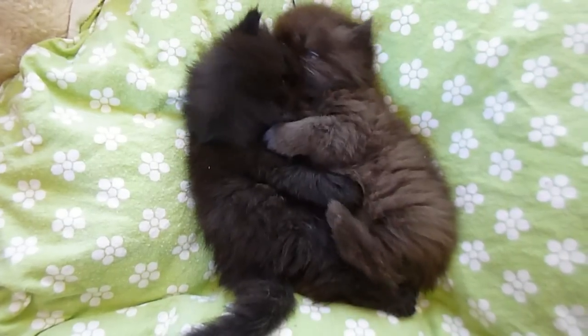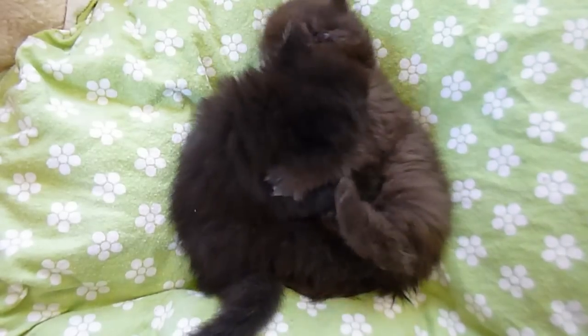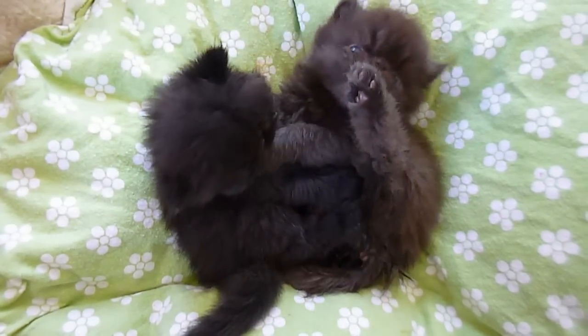The little girl on the left is very cobby. She is a black solid, extreme show quality. She's gorgeous. They're both gorgeous.